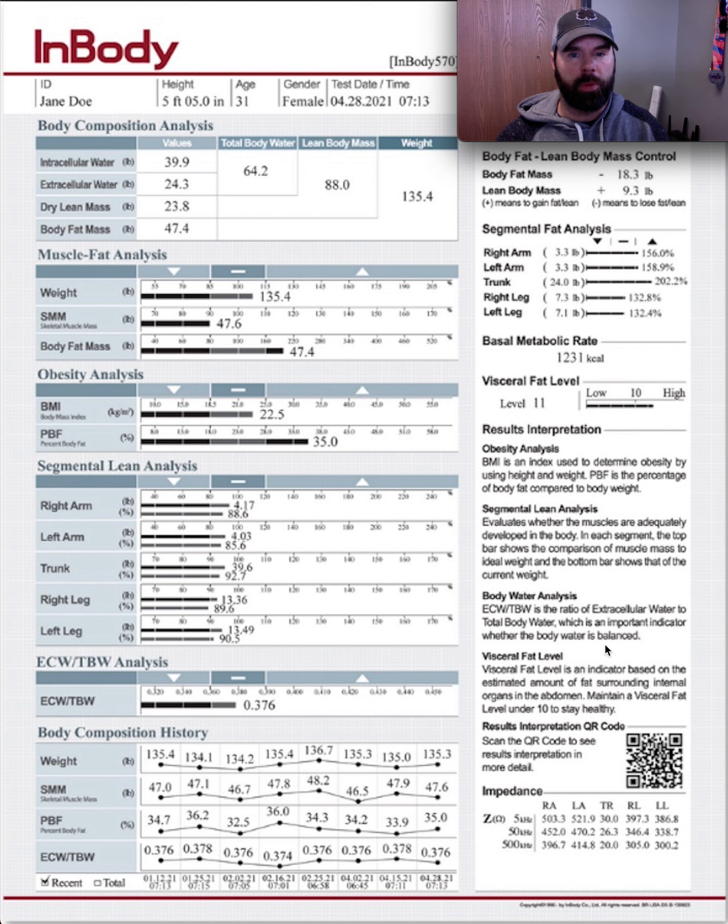Even for general health purposes, I'm going to explain based off of this scan why sometimes having too little muscle can be detrimental as well. I'm going to go over it kind of as if I was talking to this person.